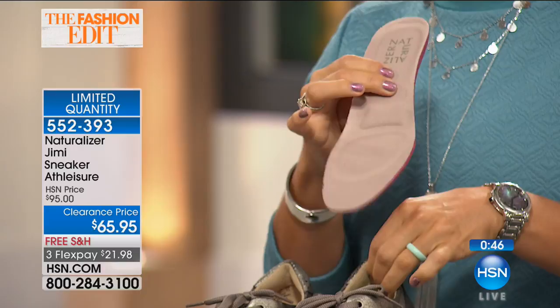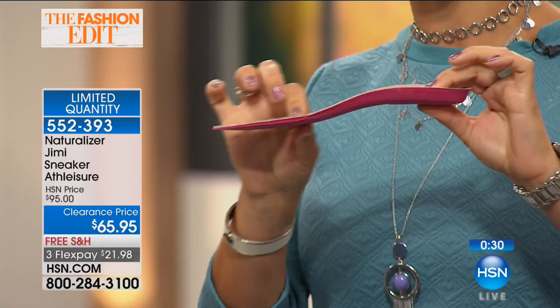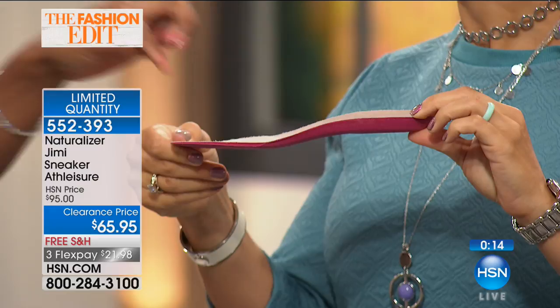I wanted to show you the very contoured footbed. You've got a lot of extra cushioning in the heel when you're striking the pavement — the ball, the arch, and the heel get very tired. There's a little extra pad with extra cushioning there. All that dual density foam feels like a pillow under your foot. There are so many times where we've bought extra pads to put in shoes in those exact strategic areas — no need. Naturalizer knows how to make a shoe that you're going to be comfortable in.